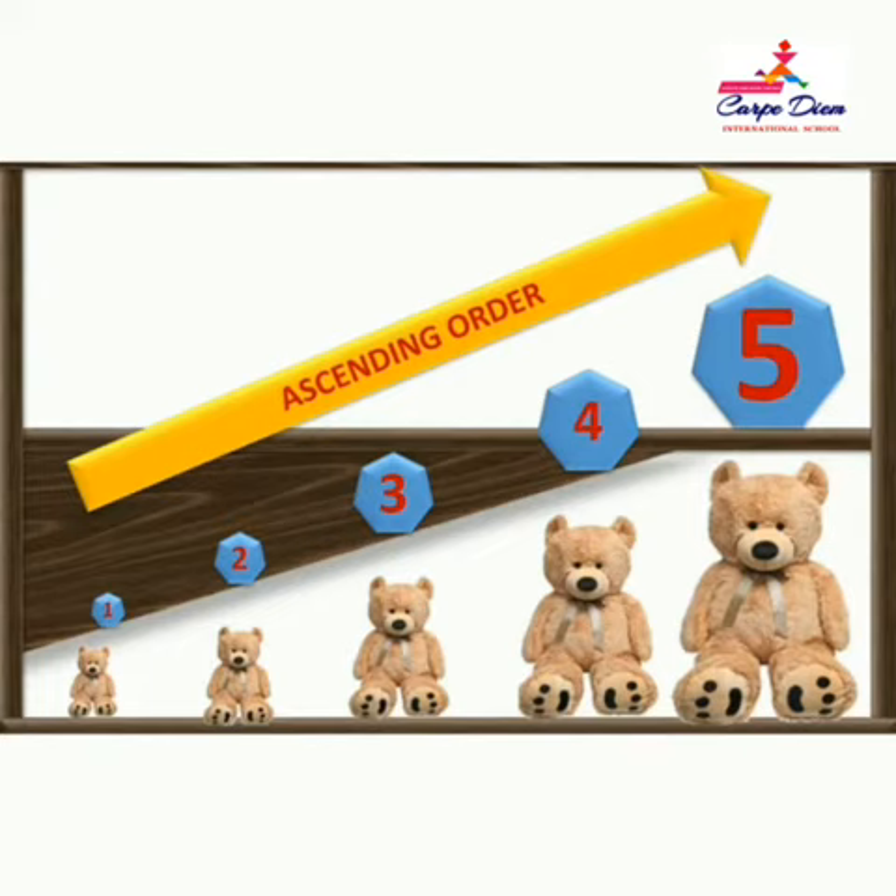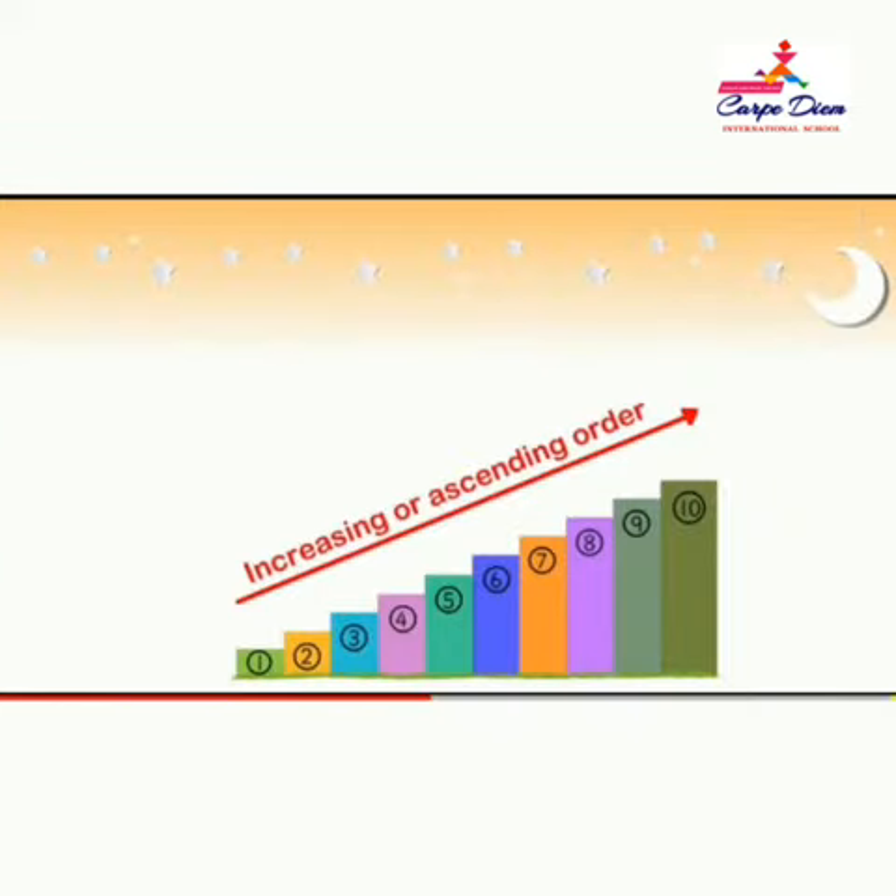Moving from small number to big number is called ascending order. Today let's learn about ascending order. When we arrange numbers from the smallest to the greatest, we call it ascending order.